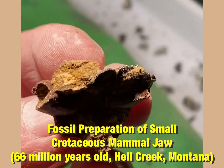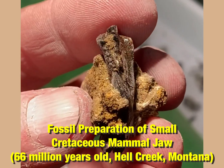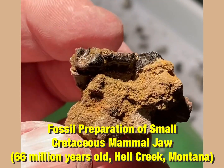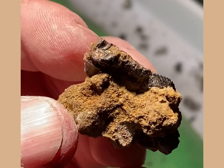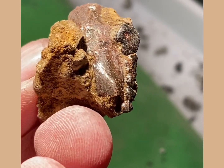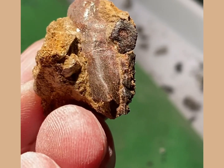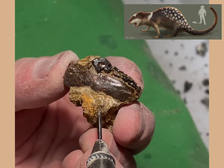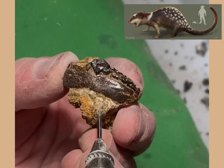Today I thought I'd bring you something really different and something you don't see every day, which is a small lower jaw of a little mammal, but this mammal dates back to the time of the dinosaurs. This dates from the late Cretaceous, 66 million years ago, and would have been a small mammal about the size of a skunk that would have literally run around the feet of dinosaurs like Triceratops and T-Rex.